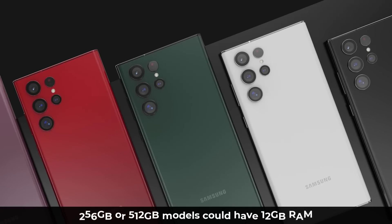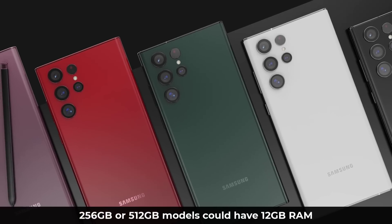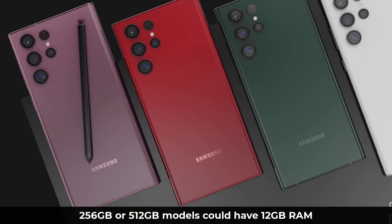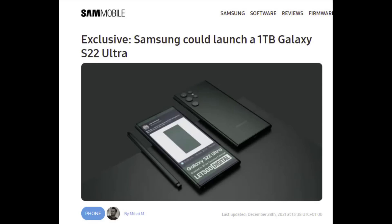If you get the 256GB or 512GB model, it looks like you're getting 12GB of RAM. Previously, the top storage model came with 16GB of RAM, but now it looks like it's going to be 12GB. There is a small chance there's a 1TB model — we have had leaks on that as well — and that might come with 16GB of RAM, but we're not sure if that's going to happen. So it's a little disappointing that we start at 8GB.